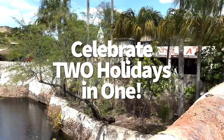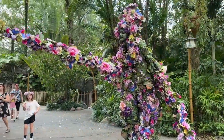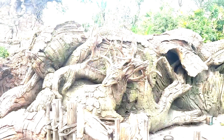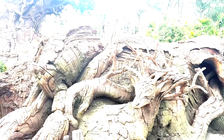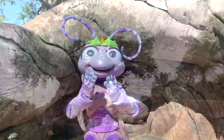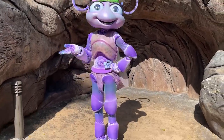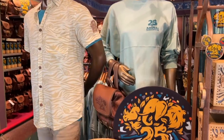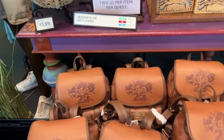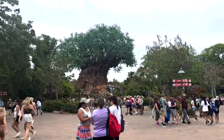Every April 22nd, Animal Kingdom has multiple reasons to celebrate — not only is it Earth Day, but it's also the park's birthday. Just this past April, the youngest Disney World park turned the big 25. During these celebrations, Animal Kingdom likes to go all out with rare character sightings, specialty treats, and exclusive merchandise. Just keep in mind that Animal Kingdom does get pretty popular on these days, so the park might be a little more hoppin' than usual.